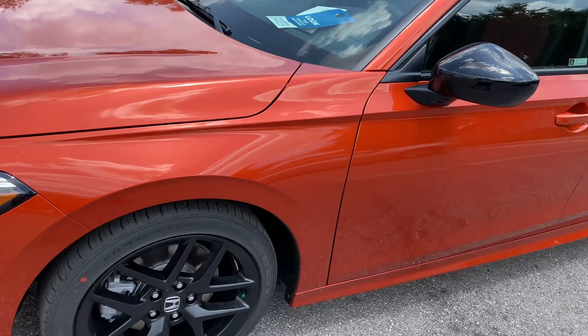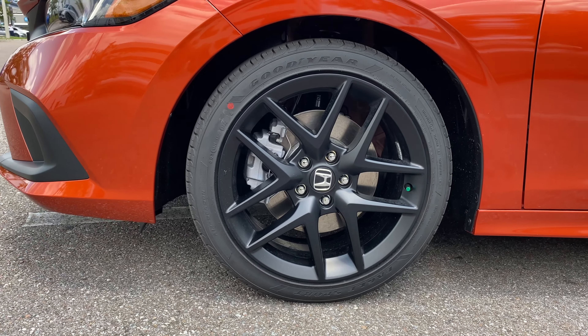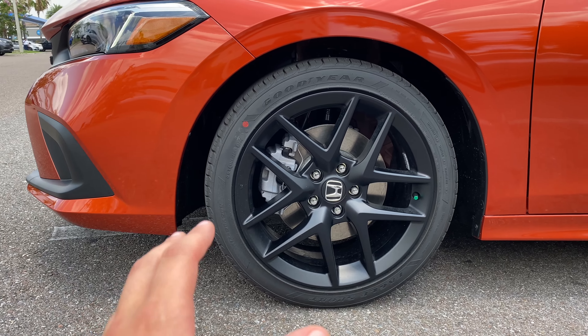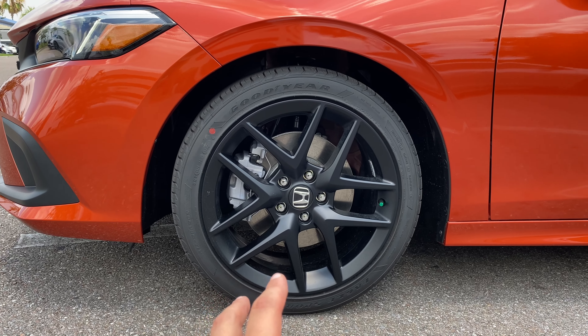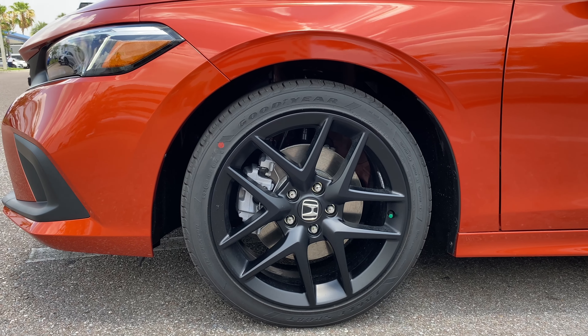The wheel and tire setup is also impressive — basically shared with the Civic Sport, which has some really nice wheels. We don't get high-performance summer tires here, just the all-seasons: Goodyear Eagle Sport tires wrapped in 235/40 R18s. I'm liking the black design overall. We don't get any red brake calipers, which would be kind of nice for the SI trim, but upgrade to the Type R and you'll get your Brembos.